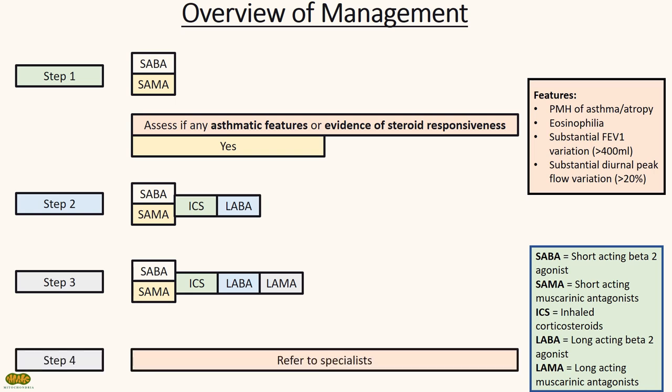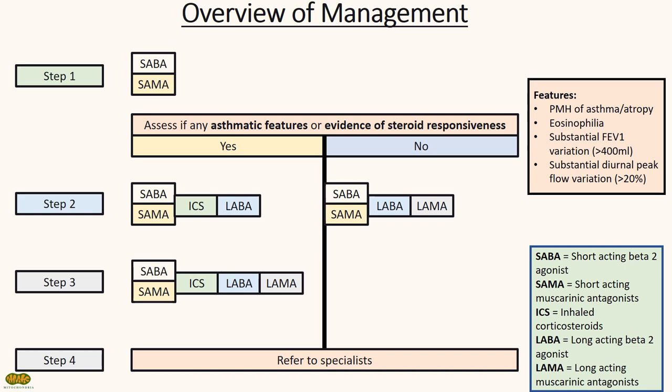Step 3 for these patients would be adding a LAMA. If step 3 is insufficient to control symptoms, refer to secondary care. For patients who do not have asthmatic features or are not steroid responsive, step 2 involves adding a LABA and a LAMA. Step 3 involves a trial of ICS for 3 months; if no improvement, refer to secondary care. Remember to always check inhaler technique and drug adherence.